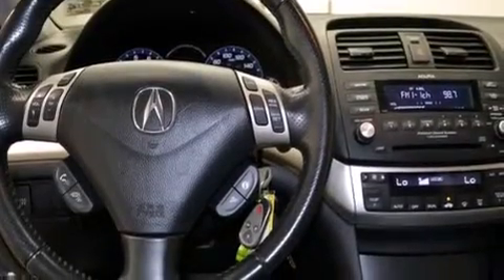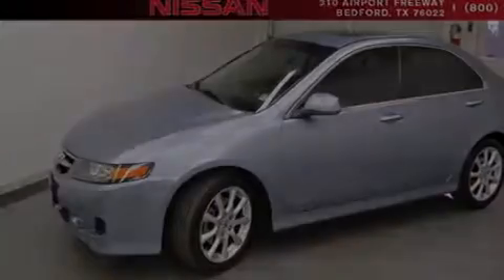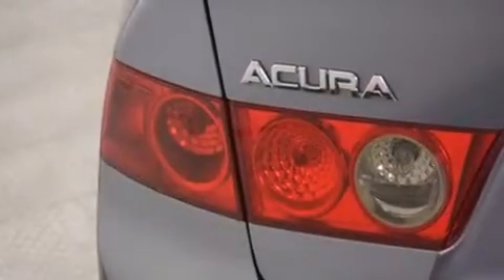A rear window defroster, front fog lights, an anti-lock braking system, speed sensitive wipers, and the leather seats provide great support and create an overall luxurious feel.